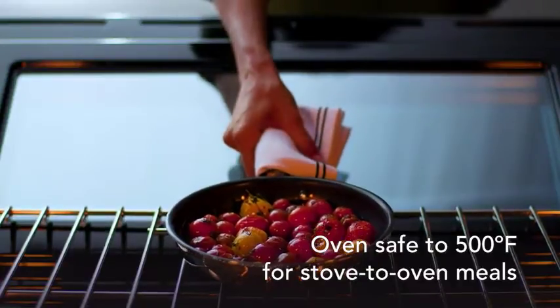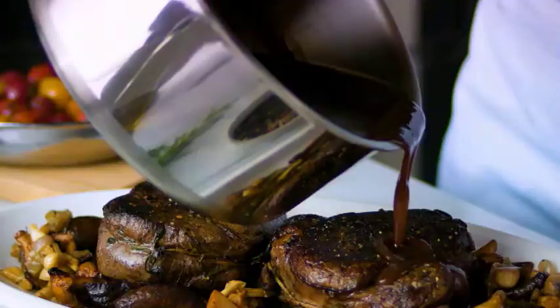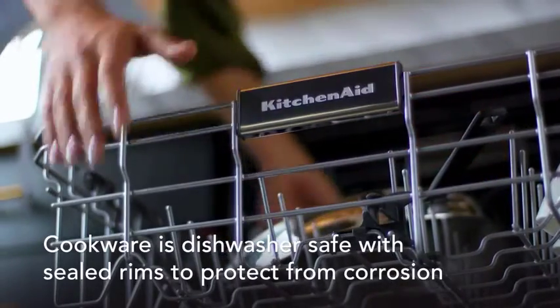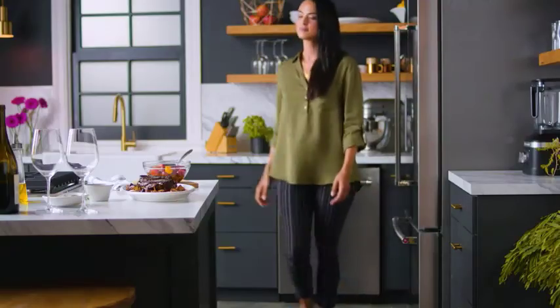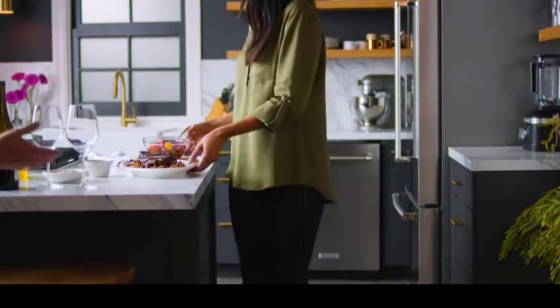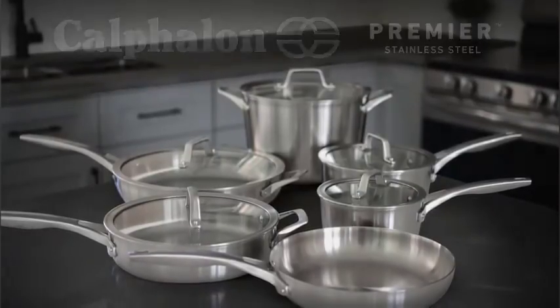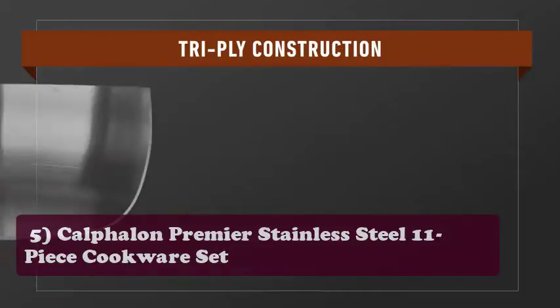Since the stainless steel is reinforced by five layers, there's no need to worry about dings or scratches. Cooking with the KitchenAid Five-Ply Clad set is like working alongside a trusted friend — from the 1.5-quart saucepans to the 8-quart stock pot, each cook will find they are always in control of their dish.